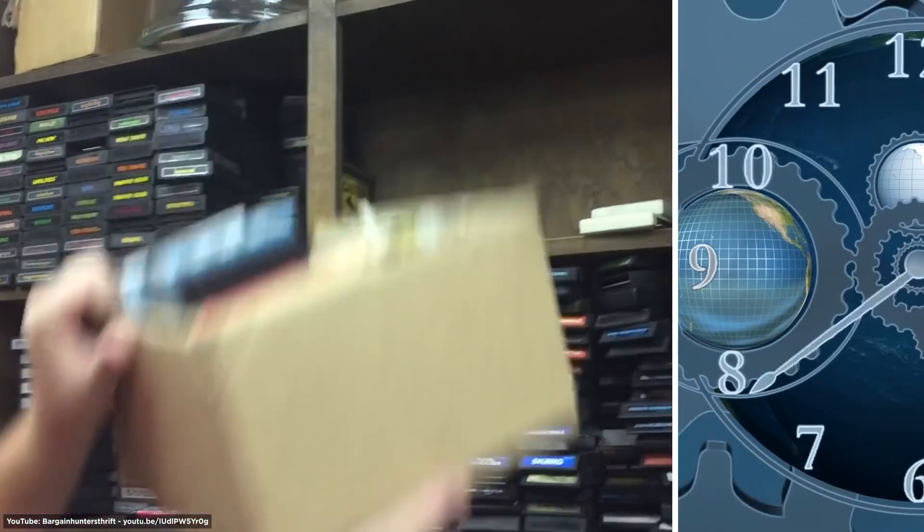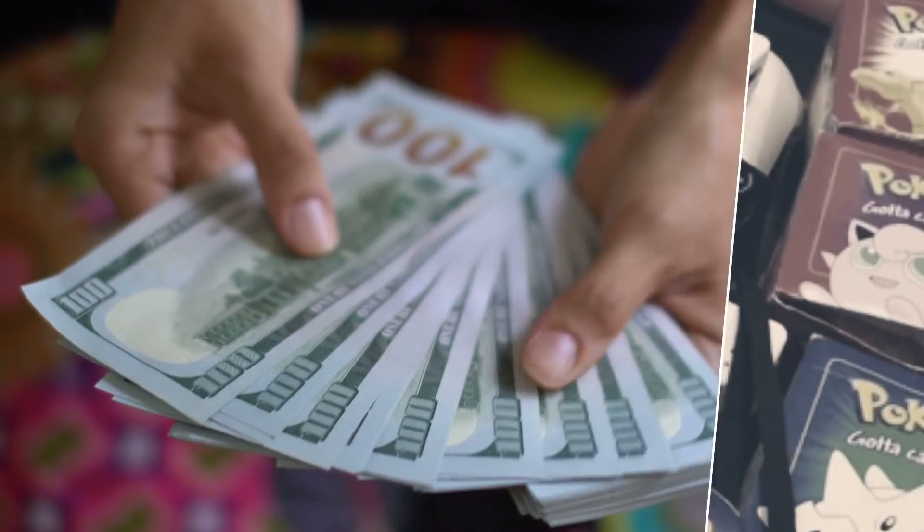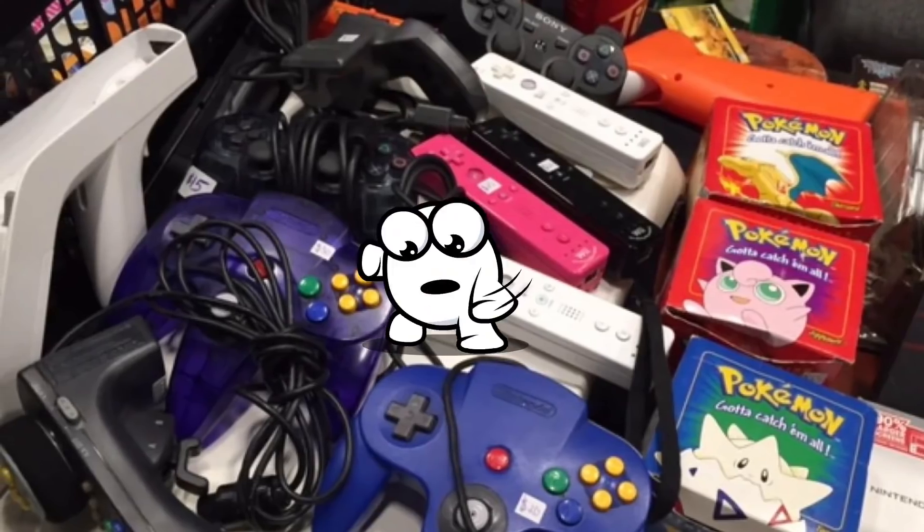Judging by the size of the collection, it could take a long time to sell, but that's a serious amount of cash for some old pieces of no-longer-used gaming equipment.